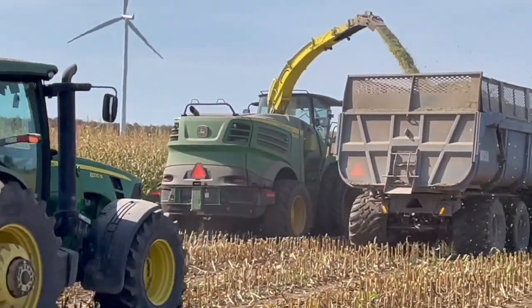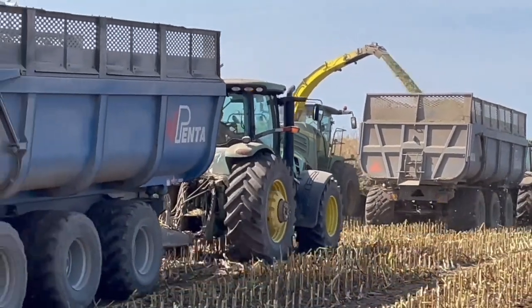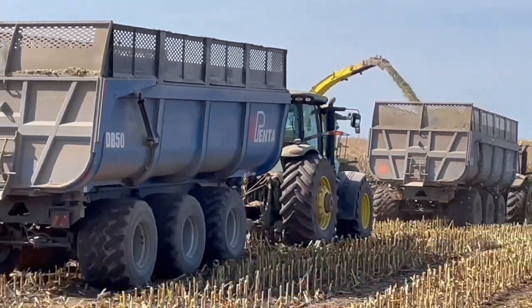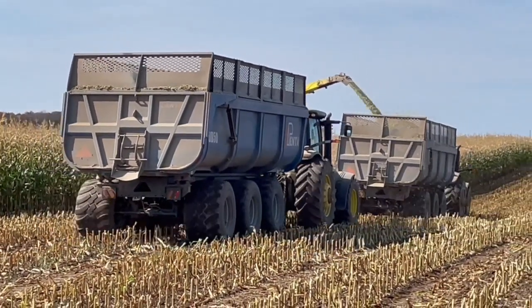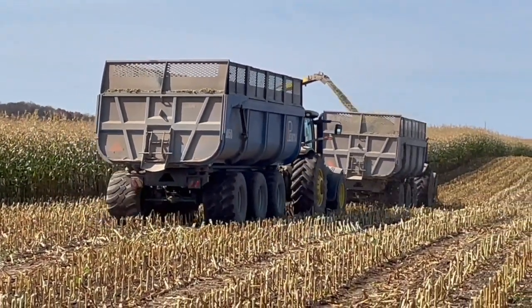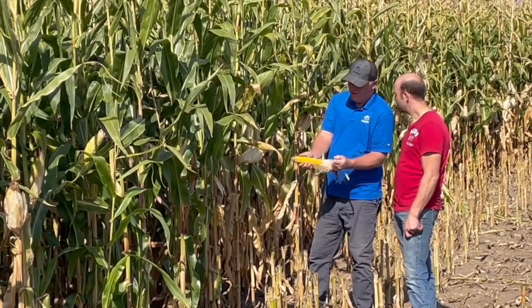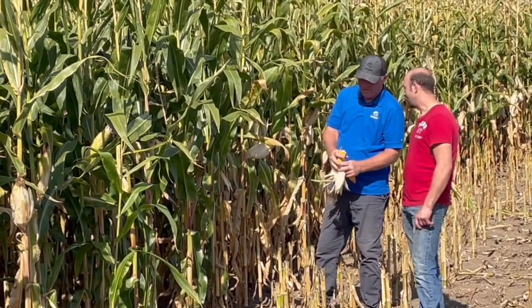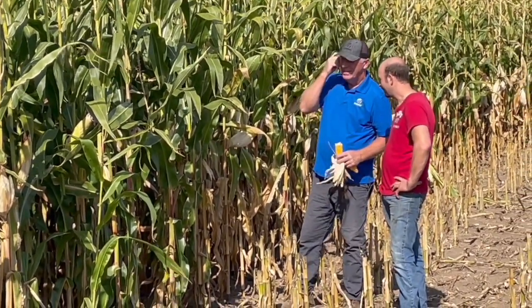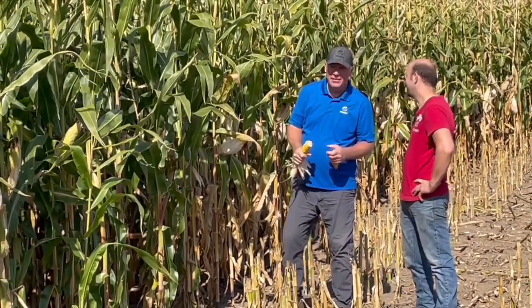This is early October — we're getting near the end of silage harvesting. How many more days of silage cutting do you have? Probably about seven more days. And the moisture in this crop right behind you here today — what are we running for silage moisture? It's running around 60% moisture. And you know that because? We got a harvest lab on our harvesters — it's an NIR machine that actually tells you the moisture of the silage while you're cutting. That's right, yeah, pretty nice tool. We like it.